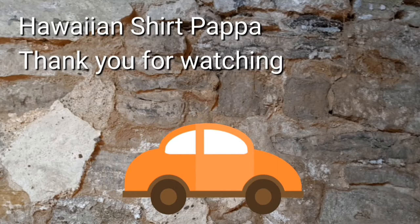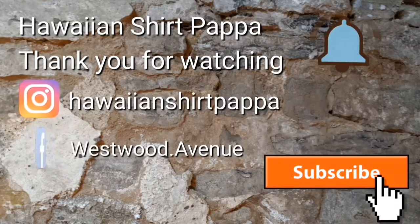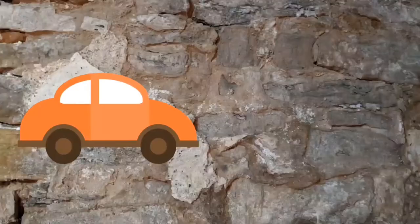I hope you enjoyed watching this. We'd appreciate a subscribe and a thumbs up, and maybe even a tinkle on the bell. Thanks a lot folks, bye-bye.